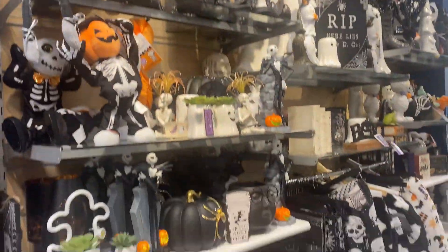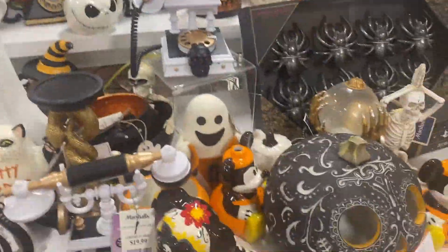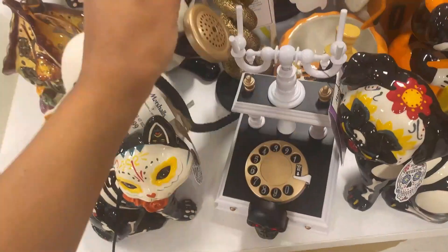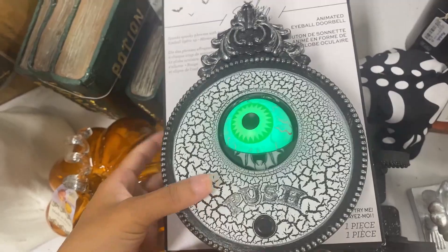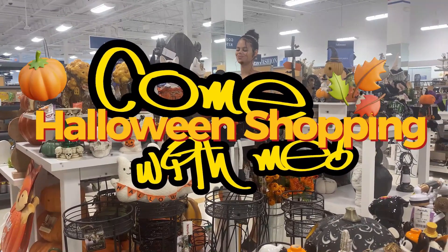I was working in the lab late one night, when my eyes beheld an eerie sight — for my monster from his slab began to rise. And suddenly, to my surprise — hey guys, welcome back to my YouTube channel! I'm with my boyfriend and we're going to be going fall slash Halloween shopping.